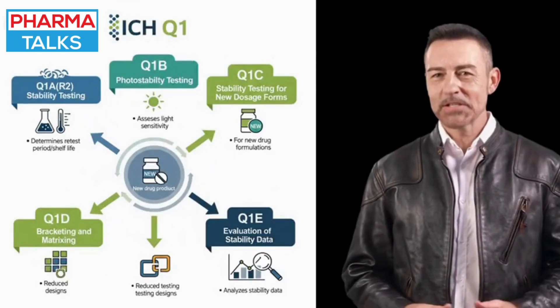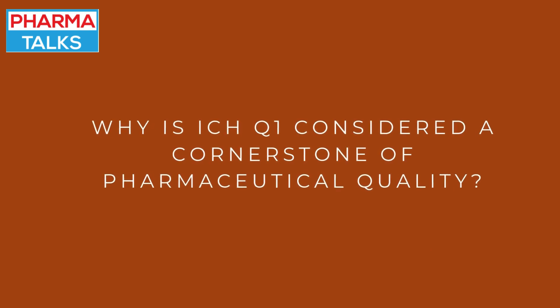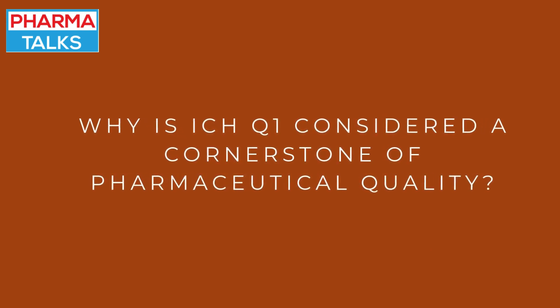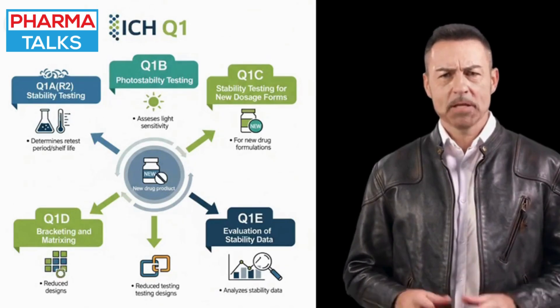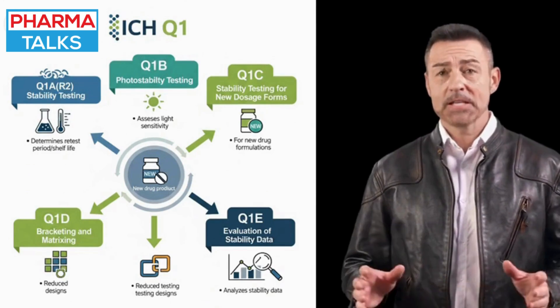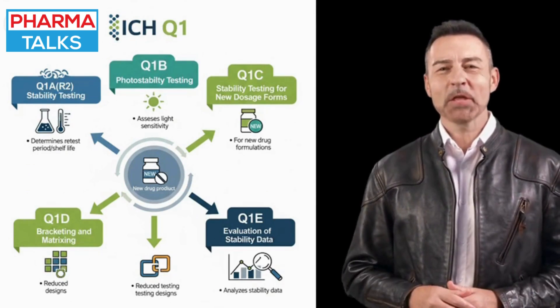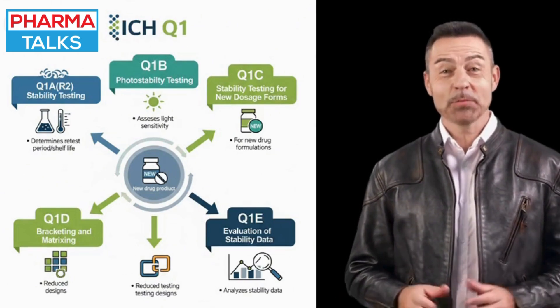The ICHQ-1 guideline is a cornerstone of pharmaceutical quality, ensuring the integrity and safety of drug products from the moment they are manufactured until they are used by patients.